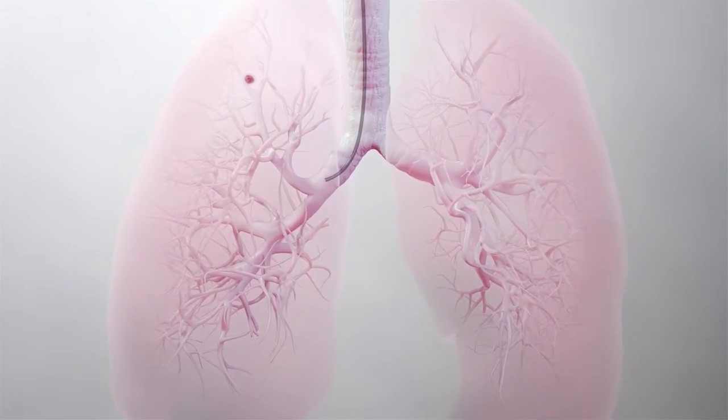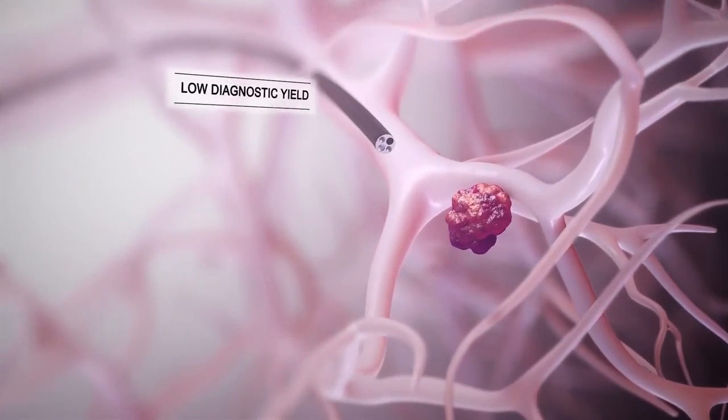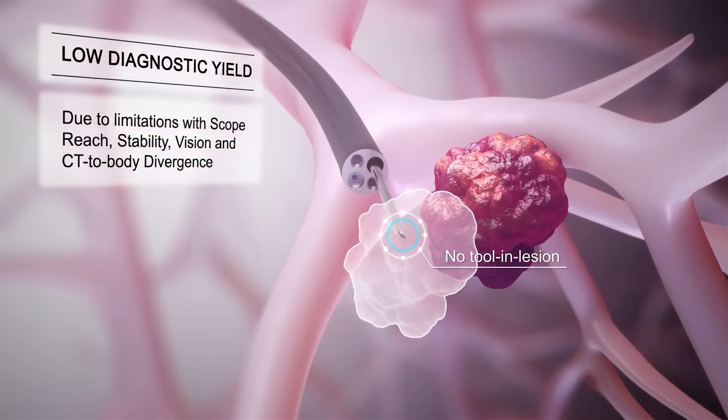Bronchoscopy in the periphery of the lungs for lung lesion biopsy presents unique challenges and has historically produced low diagnostic yields due to limitations with scope reach, scope stability, vision, and CT to body divergence.